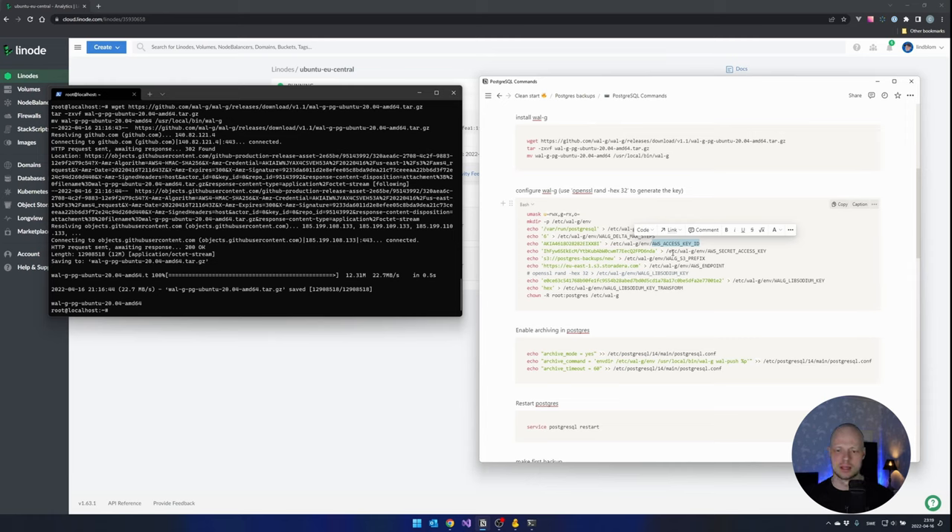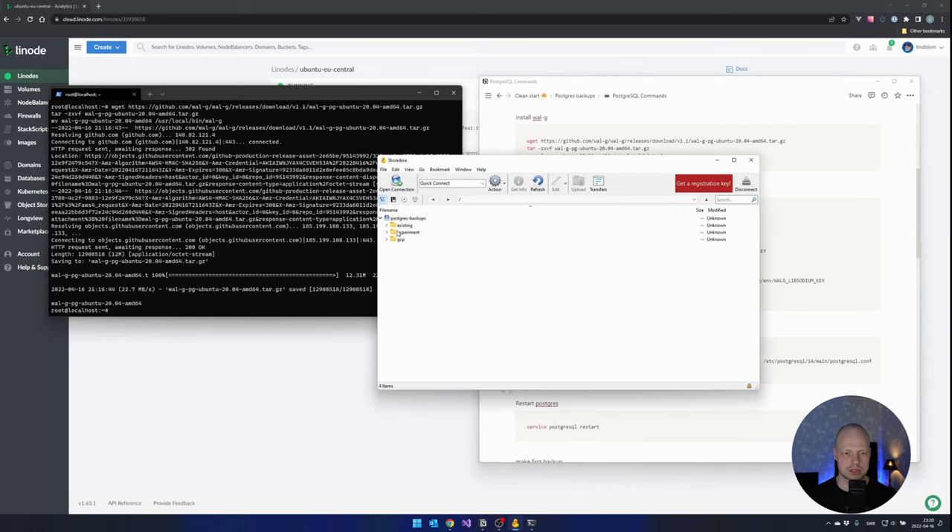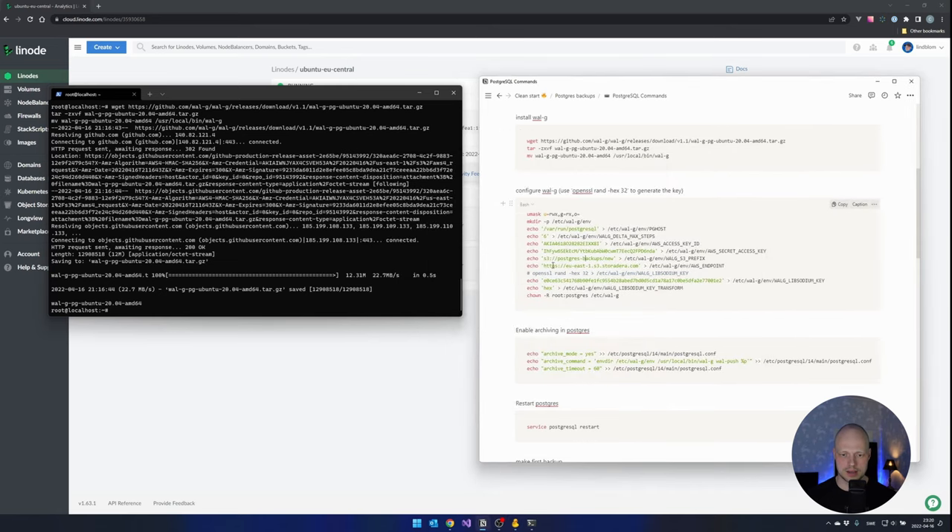Then we have the WALG_S3_PREFIX, which is the folder that you want to store inside your S3 provider. I'm using the bucket called postgres-backups and putting it in a folder called 'new'. I can show you that we don't have that currently — I only have these folders here, so there is no 'new' folder yet. After we are done there will be. Then we put the endpoint — this is what you will get from your S3 provider, which is Storadera in this case. If you use any other storage than S3 you will have to read the documentation, but I suggest you go with S3 because it's very good.